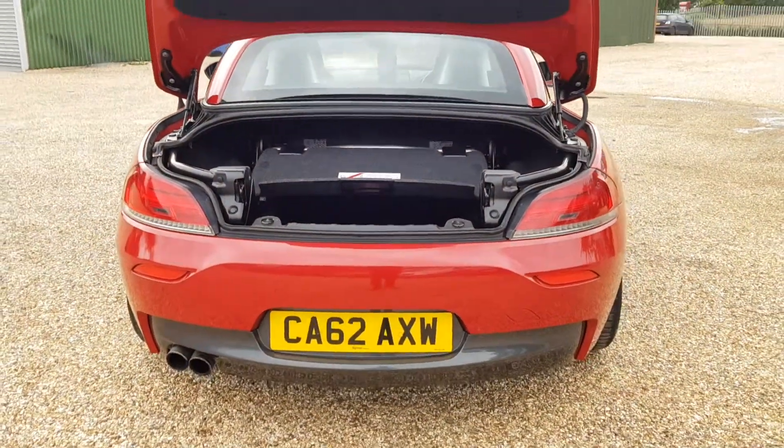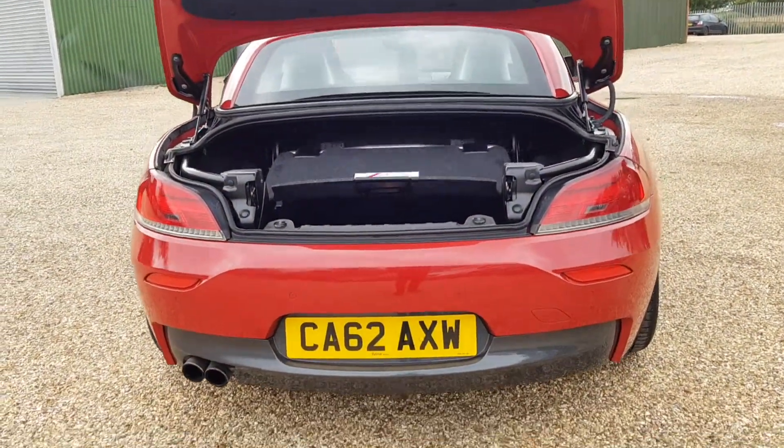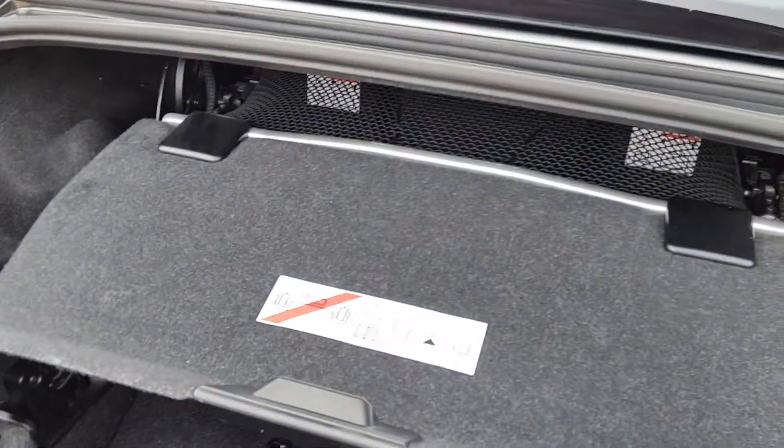You can see it does have a bit of space here considering it is a convertible. You do have the rear sensors for the parking sensors at the rear, as you can see.